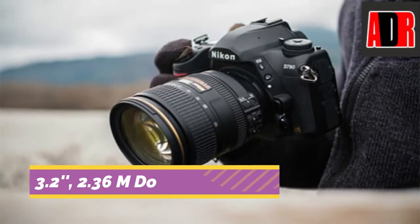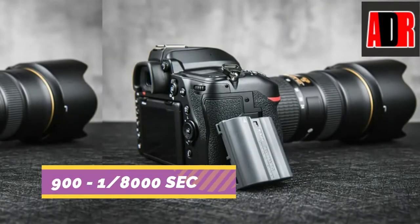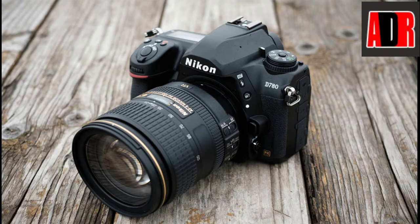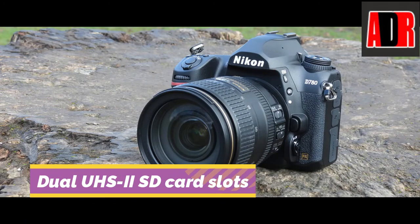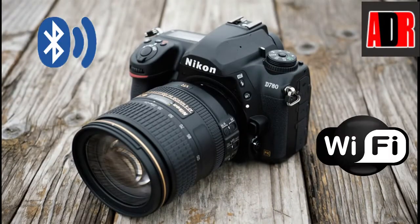This full-frame DSLR camera has a 3.2-inch 2.36 million-dot touchscreen. It has a shutter range of 1/8000 to 30 seconds, and 10-bit video output over HDMI. Battery life is rated at 2,260 shots per charge with the viewfinder. The camera comes with dual UHS-II SD card slots. For connectivity, it features Snap Bridge Bluetooth and Wi-Fi with RAW and video transfer support.